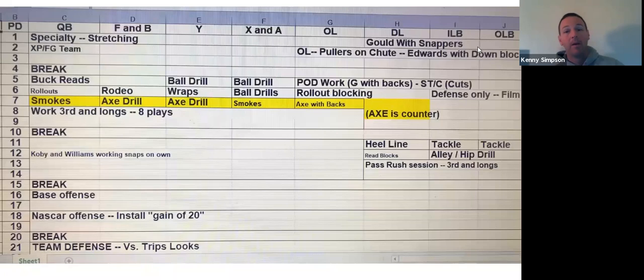Period six, we're working rollout. Our F is over there working attacking the edge. Our O-line is all working rollout. Our Y is going over and getting some work on rap blocking because he's going to do that for us. Ax is our counter — so he's over there working the counter blocking. We come back together and work the counter drill. He's ready.